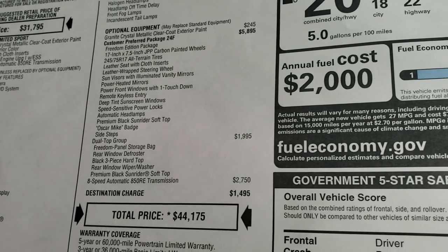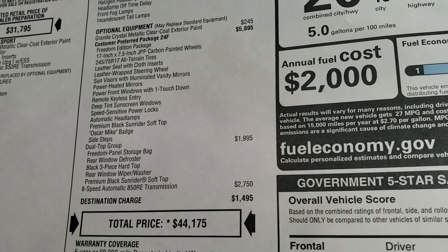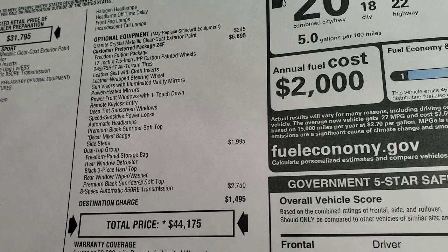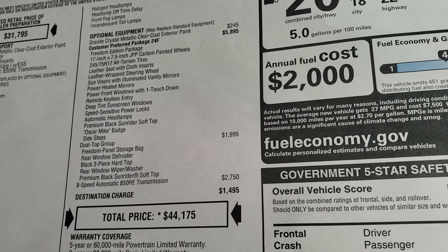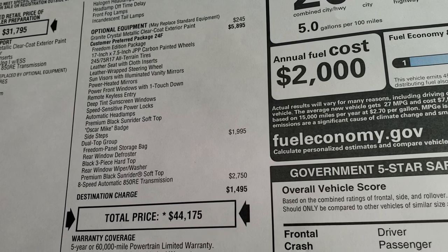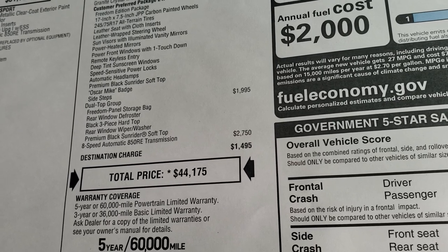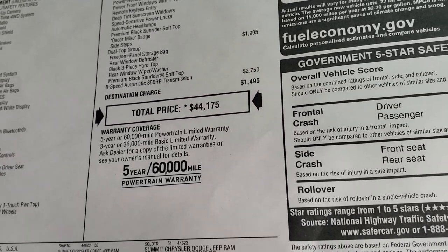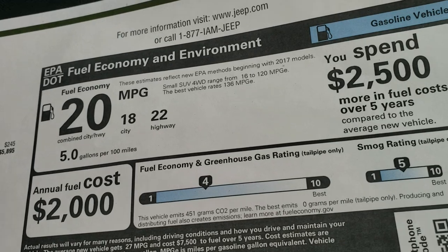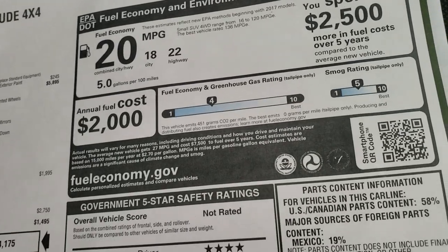Feel free to pause this. It's got the granite crystal paint, the Freedom Edition, which is a $595 option — gives you the leather seat with cloth inserts, the leather-wrapped steering wheel, power mirrors, keyless entry, automatic headlamps, the Oscar Mike badge, and the side steps. This one also has the dual top group, which is a $995 option, and the 8-speed automatic transmission, for an MSRP of $44,175. Fuel economy is 22 highway, 18 city.